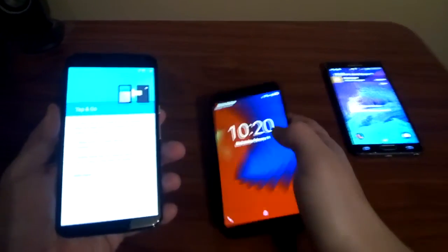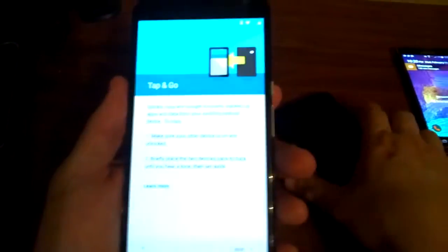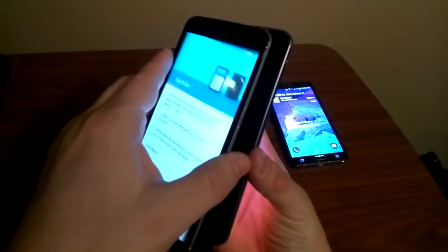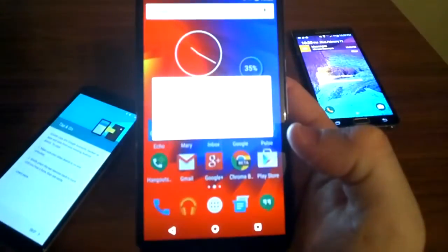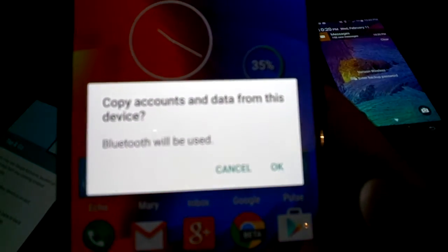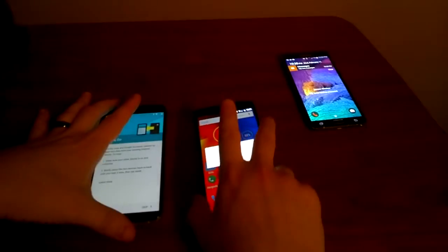The very next screen after it connects is the Tap and Go screen, so it looks like all I have to do is unlock my Nexus 6 and just touch the two together. I felt the buzz and hear the confirmation — it's asking me if I would like to copy the data from one device to the other. So let's hit OK and sit back and see what happens.